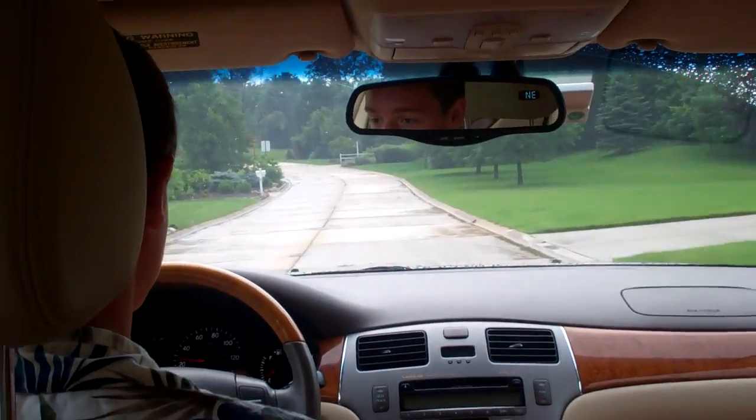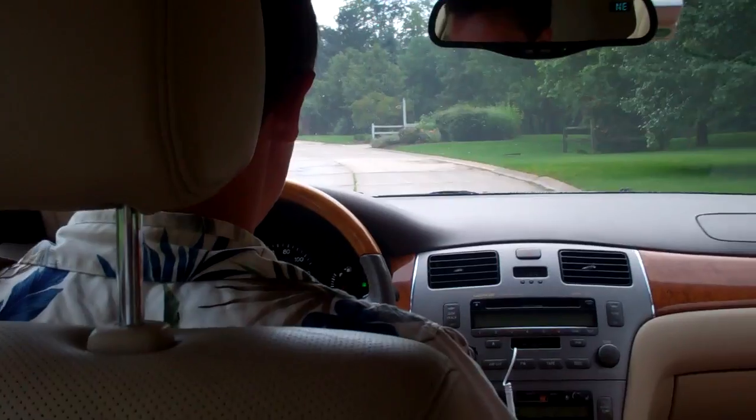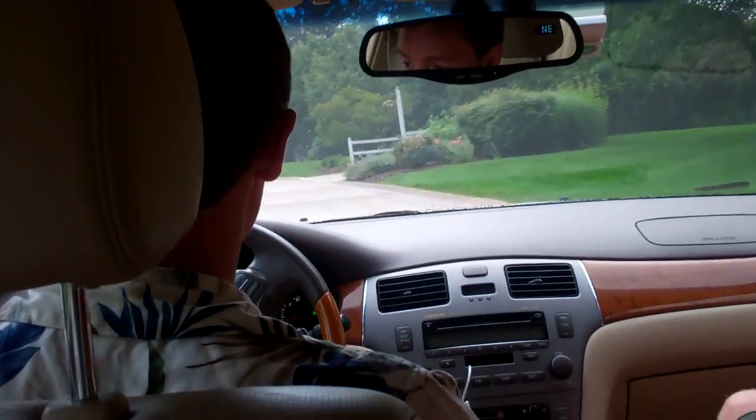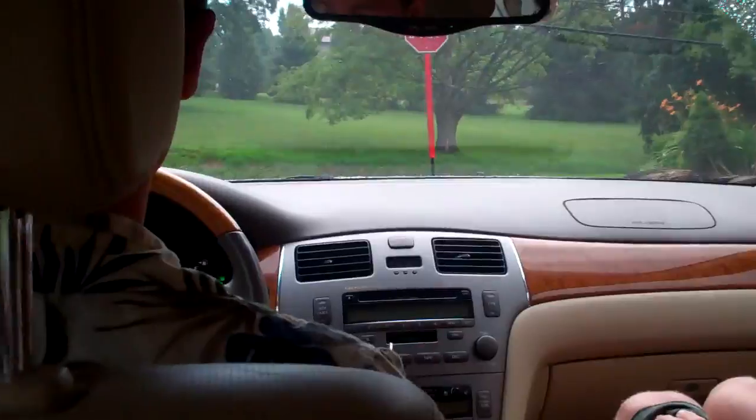We start the vlog off, and Alexis, welcome to... what day is today? Tuesday? Tuesday, July 15th? 16th? 16th, perhaps? I don't know.